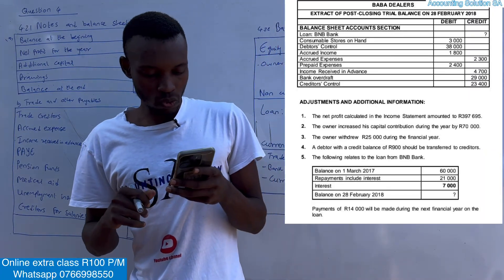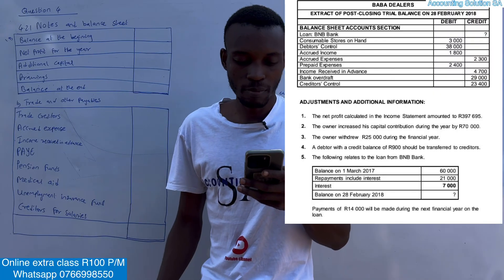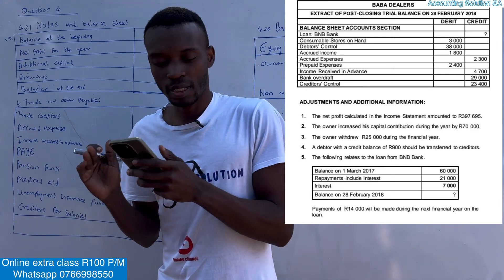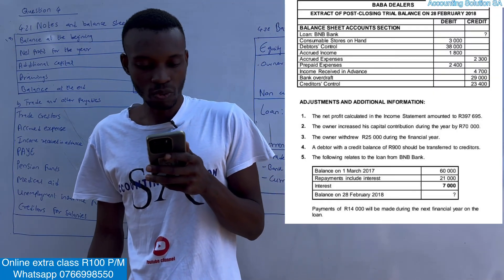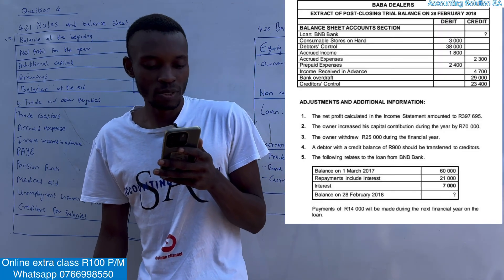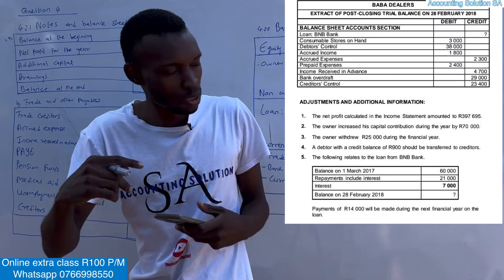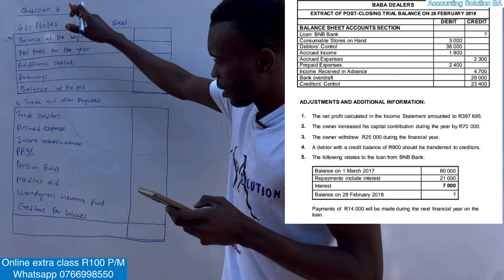Let's go through the information. Barber Dealers — extract of post-closing trial balance on 28 February 2018. Our year is ending 28 February 2018. We have been given balance sheet account section: loan, creditors control, stock on hand, debtors control, accrued income, accrued expense, prepaid expense, income received in advance, overdraft, and creditors control. You must know which one falls under which note and which one goes directly to the balance sheet.